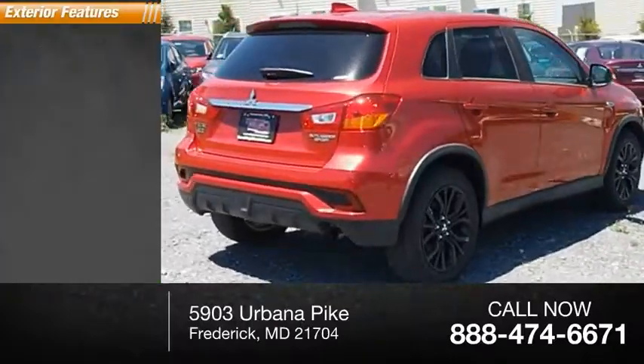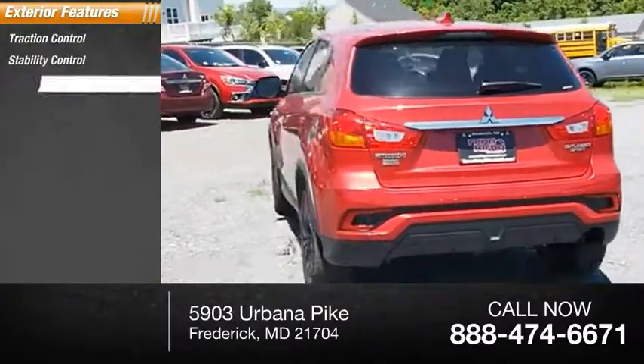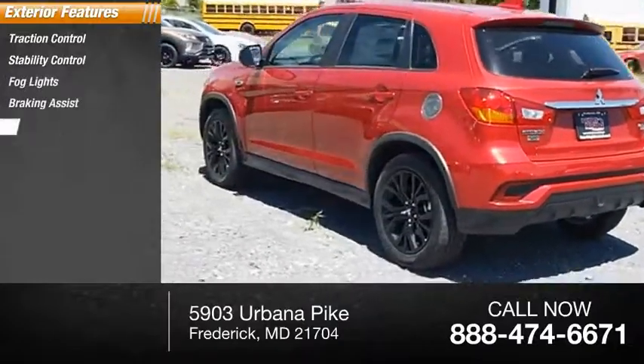Here are some of this vehicle's great options: traction control, stability control, fog lights, braking assist, power brakes.